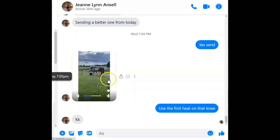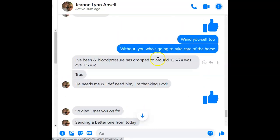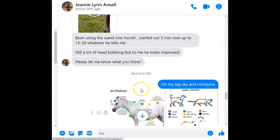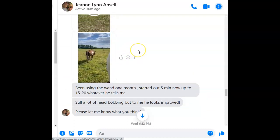She's been using the wand and her blood pressure dropped from 137.82 down to 126.44. And it's been helping her mom's knee too. She started five minutes and now she's up to 20 minutes. I think that's pretty impressive for this amazing magic wand, as we call it.